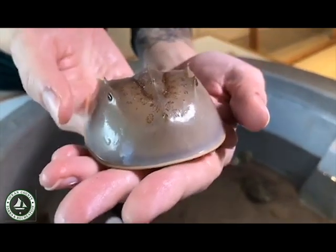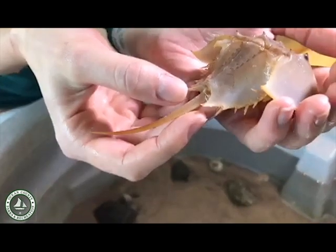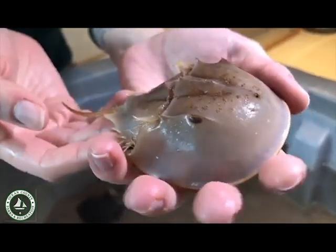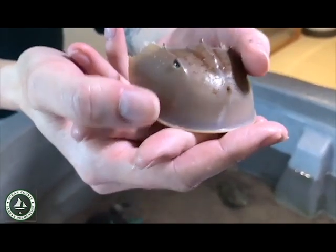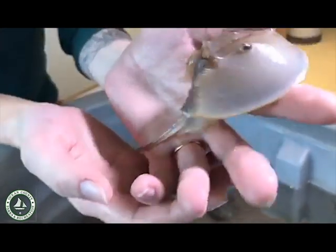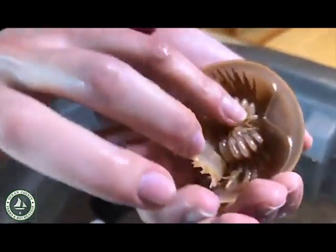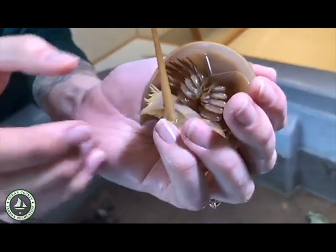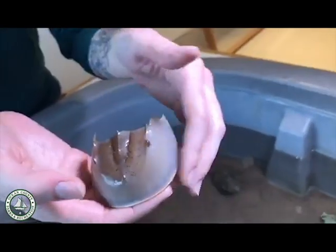Those three eyes detect ultraviolet light from the sun and light that reflects off the moon, because horseshoe crabs are nocturnal and need to find their way around on the beach at nighttime. They have another group of eyes on their tail — photoreceptors — that let the crab know what time of day it is. If there's not much light, those photoreceptors tell the crab's brain that the compound eyes need to be more sensitive, just like your pupils dilate at night to let more light in. Their last set of eyes are on the underside and help the crab orient itself in the water and find food: little snails and slugs, tiny shrimp, and mollusks.